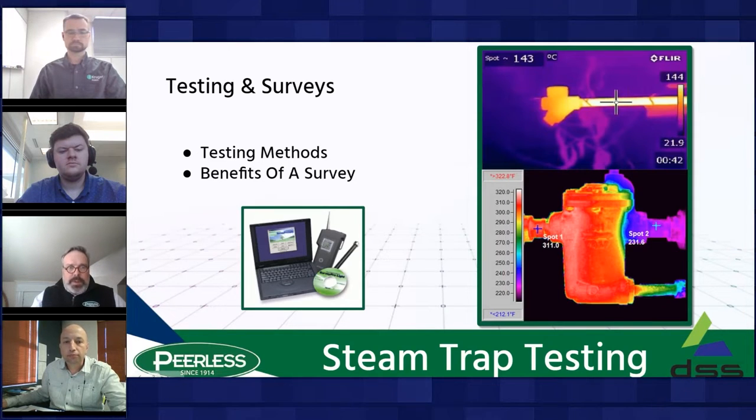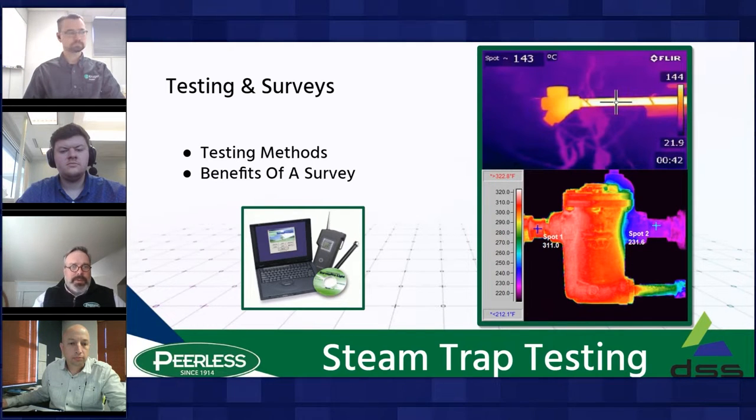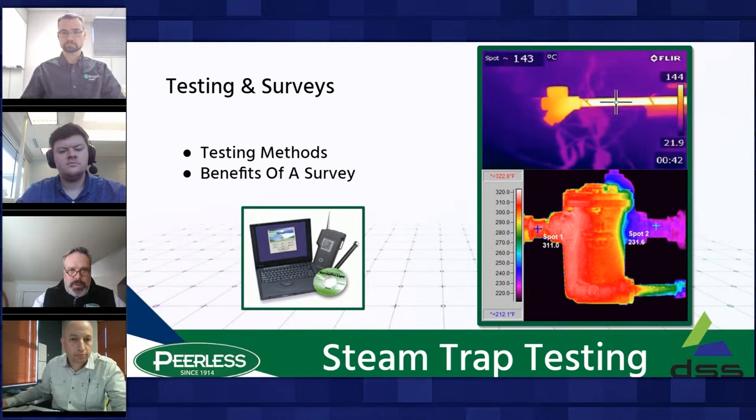Starting with Brian — before getting into the various trap types and failure modes, it's important to understand what's really a prerequisite to making improvements to your traps, and it has a lot to do with testing. Brian, would you mind going through the way traps are tested and the good-better-best mindset? What's the best way to do that?